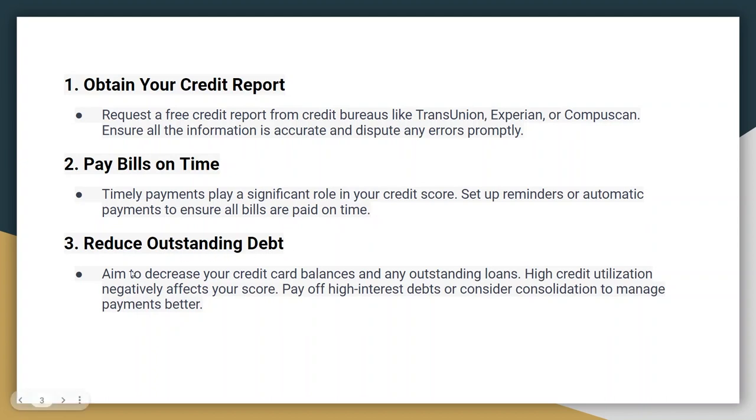Then, reduce outstanding debts, as high credit card balances relative to your credit limits can negatively impact your credit score. Aim to lower your credit card balances and keep your utilization ratio below 30%. Pay off high interest debts or consider consolidation to manage payments better. Maxing out your credit cards can hurt your credit score, so try to keep your credit card balances well below the credit limits.